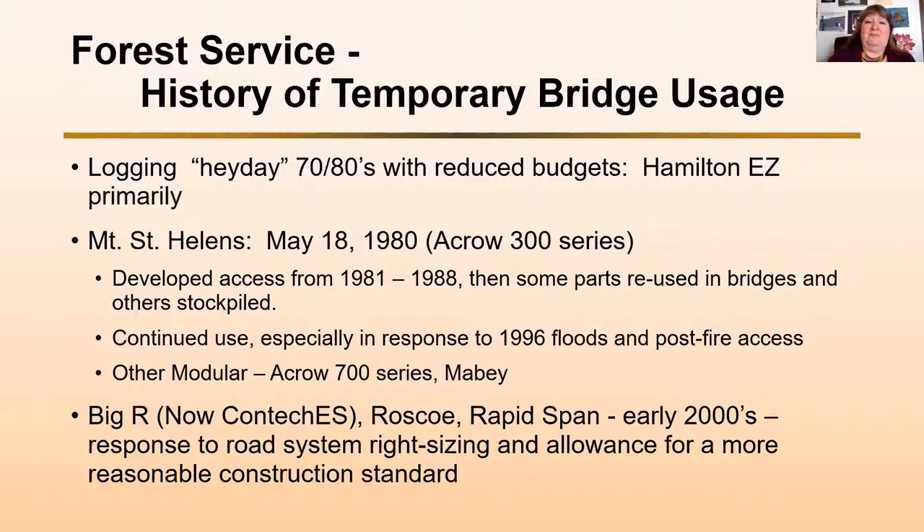With logging — as you would know with forestry — you go into a site, log an area, replant the area, and then walk out for 45 to 50 years. Because of that, you don't need a permanent bridge. In fact, you don't necessarily want one — you want to keep people out and let that area grow. That was our predominant use through the 70s and 80s.